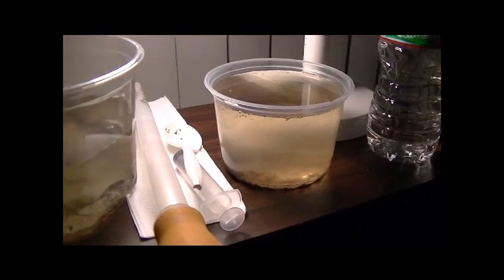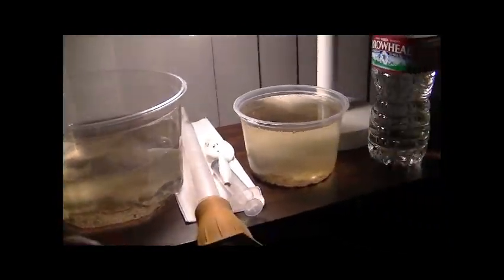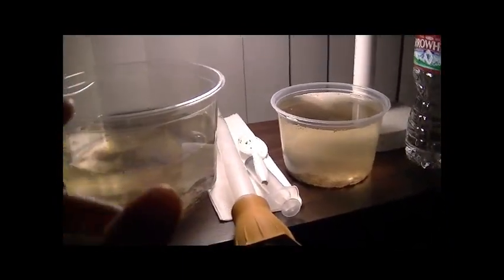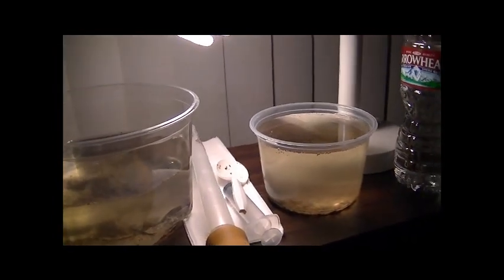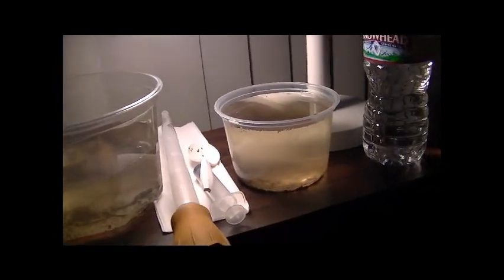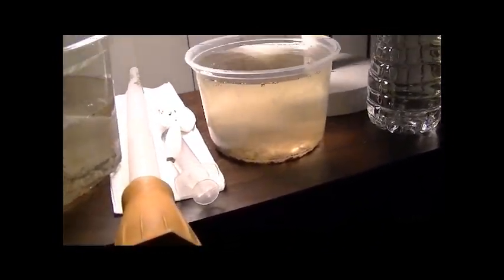As of today, Day 4, I have confirmed approximately 20 in the smaller container and about 11 in the larger container. That's confirmed — there are probably many more that I haven't cited. So I have about 31 plus Daphnia hatched, which is a tremendously good hatch rate.